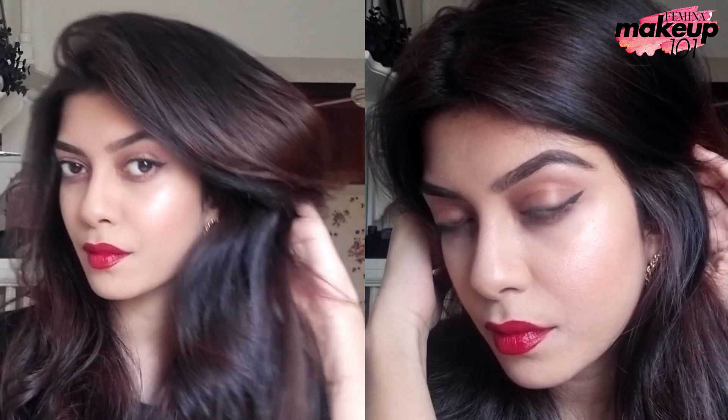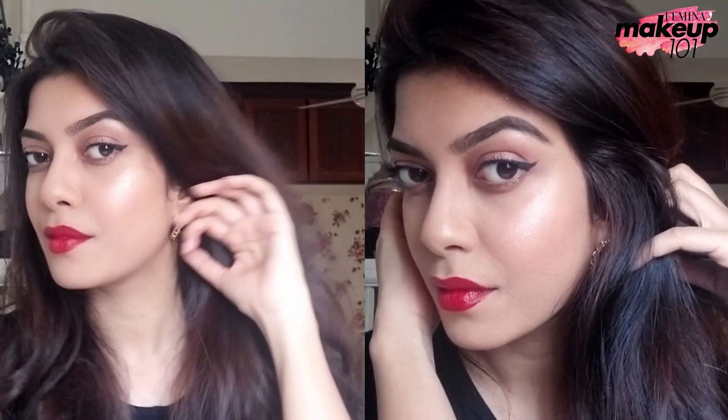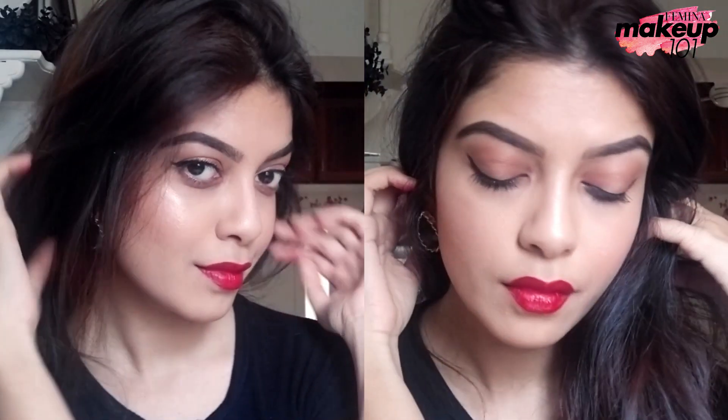I hope you enjoyed today's video. Please like, share and subscribe to Femina. If you have any suggestions please mention in the comment section below. Until next time stay tuned and stay unstoppable.